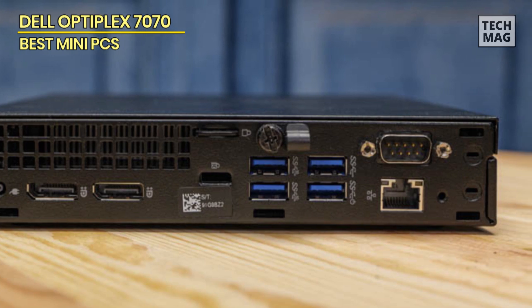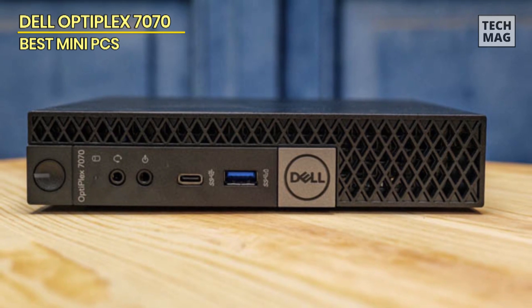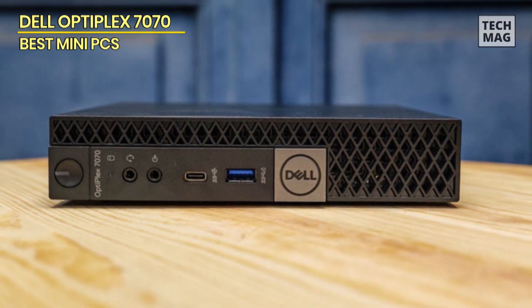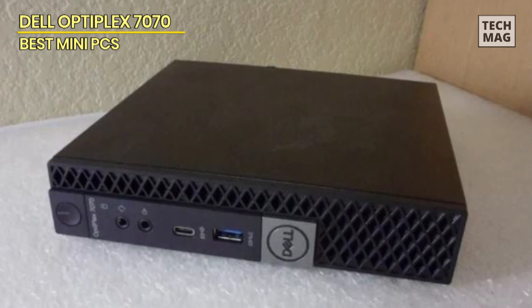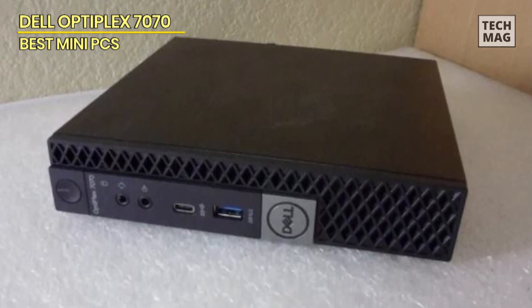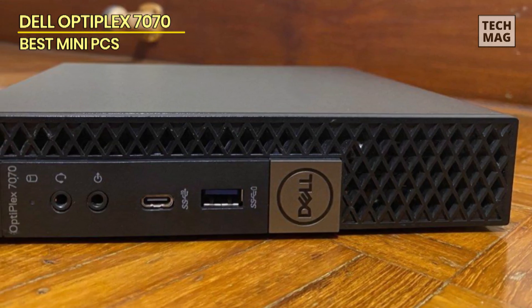Overall, the Dell OptiPlex 7070 MFF Micro Form Factor Desktop is a versatile and efficient desktop solution that is perfect for home, office, or educational use. Its powerful hardware, compact design, and reliable performance make it an excellent choice for anyone in need of a high-performance desktop in a small footprint.